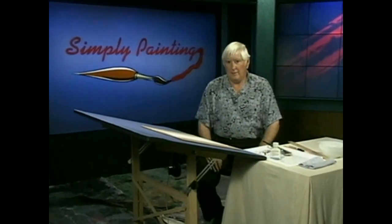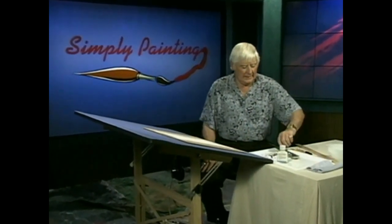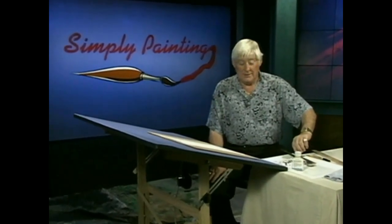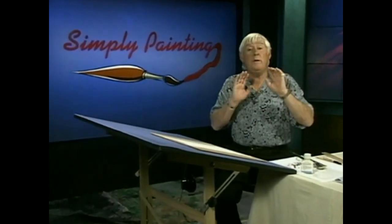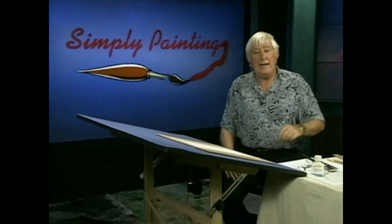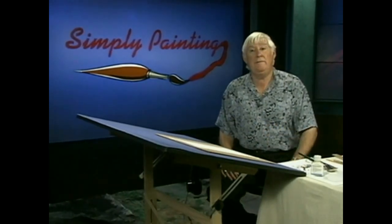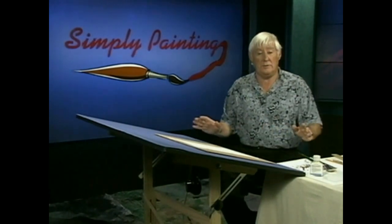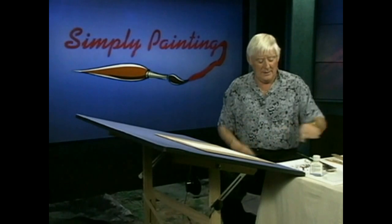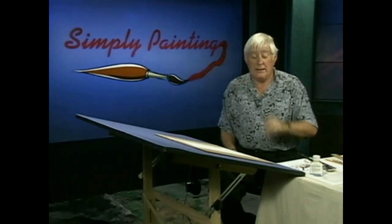Hello there. Well, what about that? Amazing — those falls. Scary. That was a good story too, wasn't it? Anyway, what we've done is we've gone up the river a bit where it's not quite so rapid, and we're going to do a little picture of a fisherman, because that place abounds with fish. So we're into falls and fishermen this time. But before we do, let's talk about the colours we're going to need to paint this picture.